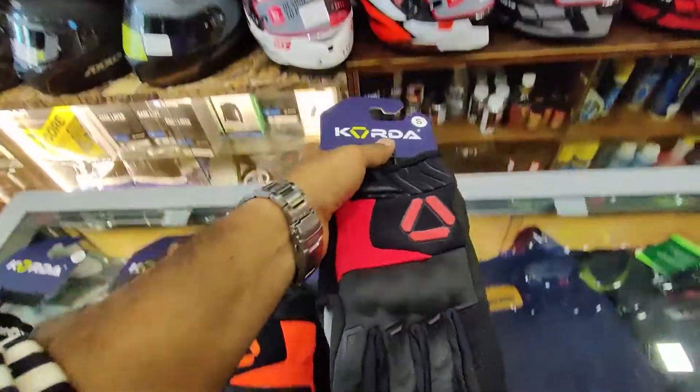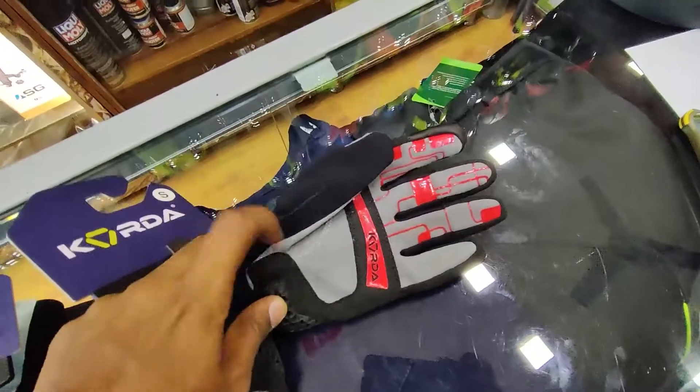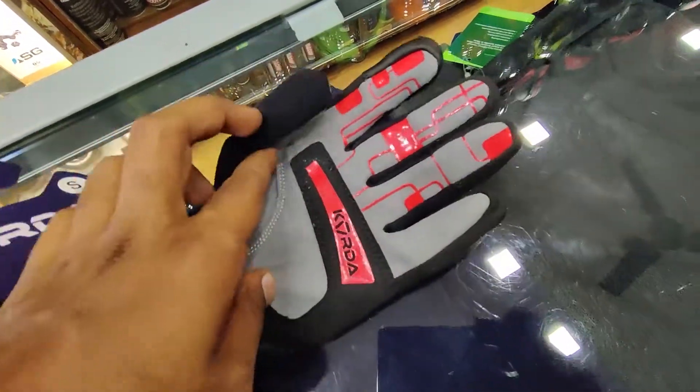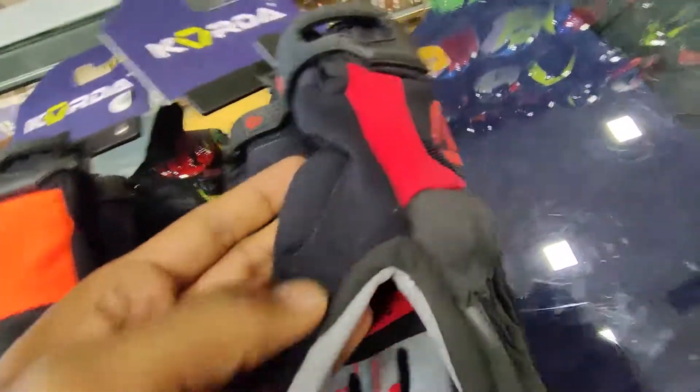This is Koda's stunt riding gloves. In this stunt riding glove you can see it is a very nice quality glove. You can see it on the inside — this is a good combination of black and red, which looks good. It is pretty large, and this is Koda's branding.